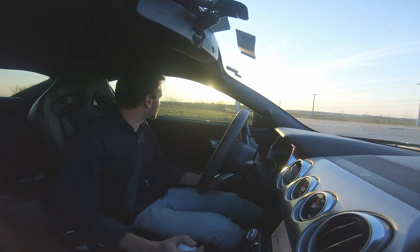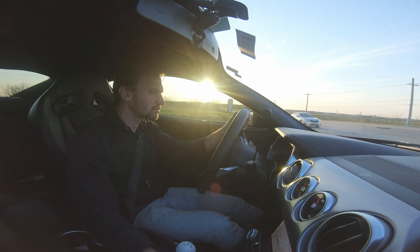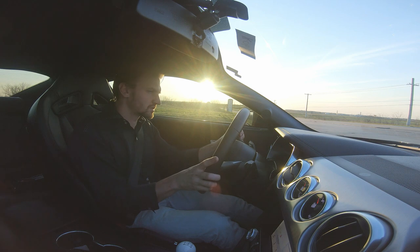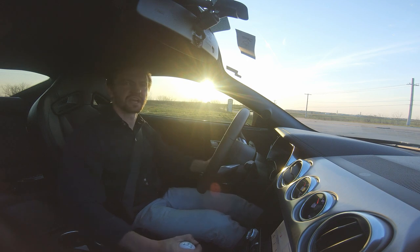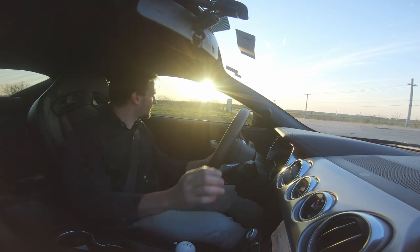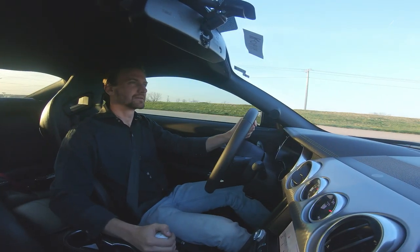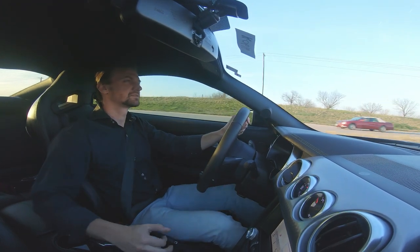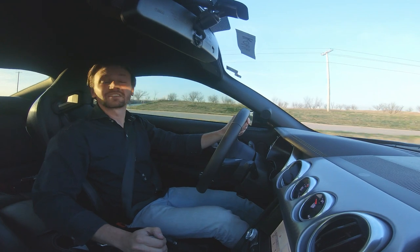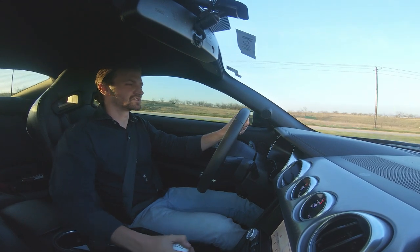It definitely seems to make a difference. Right now I'm going to switch it into Sport Plus mode and turn the exhaust to track, which is the loudest mode. It has four different exhaust modes: quiet, normal, sport, and track. I think it sounds just absolutely phenomenal in track, so we're going to run through some gears here. And it sounds absolutely amazing, even from the inside. It's just a phenomenal sounding motor.